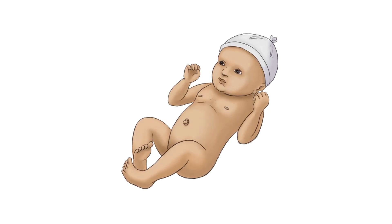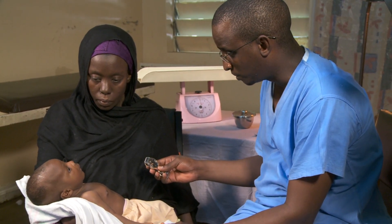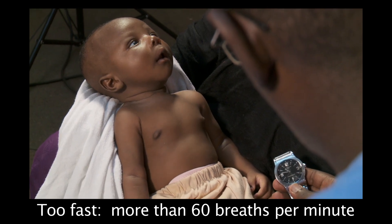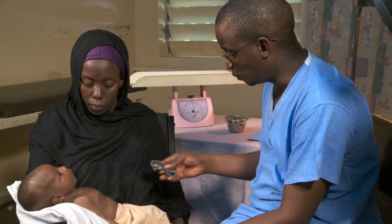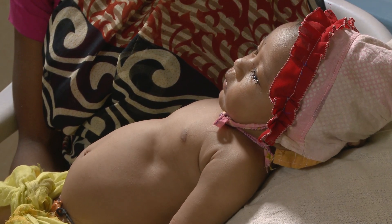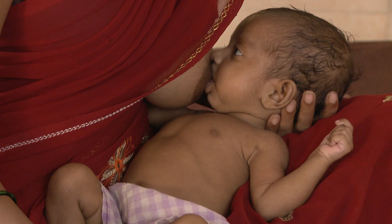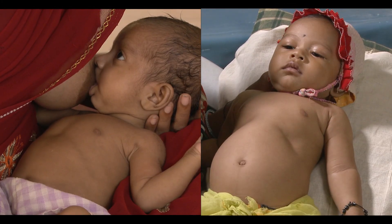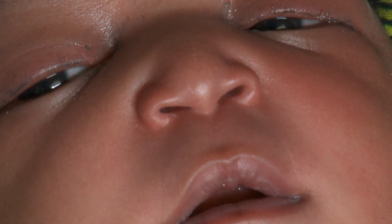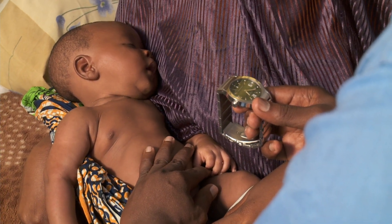Fast breathing is the seventh danger sign. To determine if a baby is breathing too fast, count breaths for a full minute when the baby is quiet. More than 60 is too fast — count again to be sure. Babies with breathing problems can have fast breathing or chest indrawing, and often both signs occur together. Here we compare a baby with normal breathing to a baby with both fast breathing and chest indrawing. Nasal flaring and grunting, a sound heard on the out breath, can also be present in a baby with severe breathing problems.